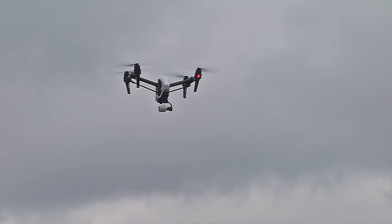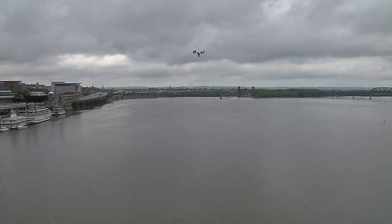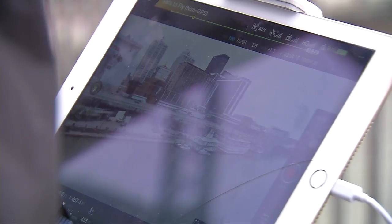We just saw the man that was flying that drone — we have a four person crew. This drone can fly up to 45 to 50 miles per hour. Pretty cool, Candace. Yes, it is.